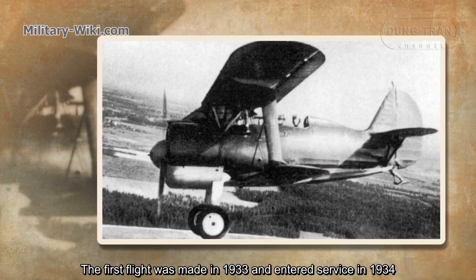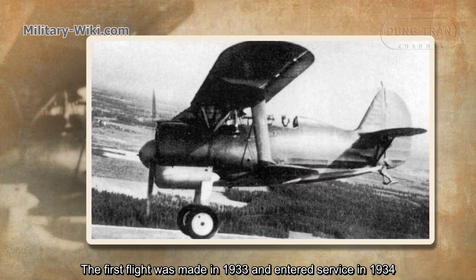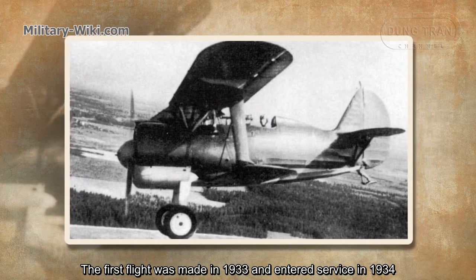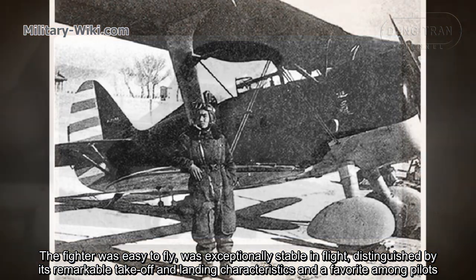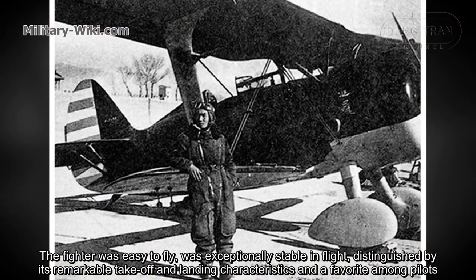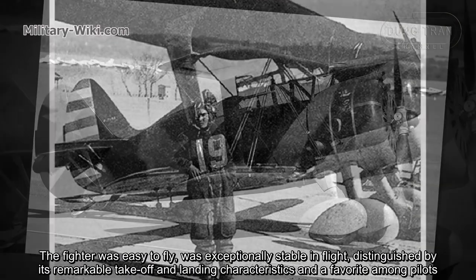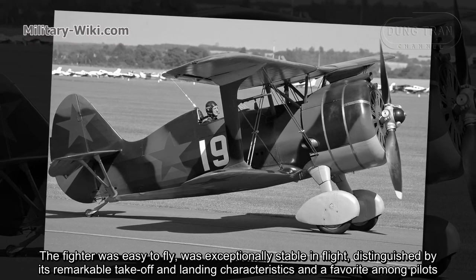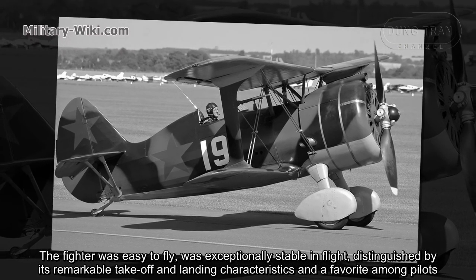The first flight was made in 1933 and it entered service in 1934. The fighter was easy to fly, was exceptionally stable in flight, distinguished by its remarkable take-off and landing characteristics, and was a favorite among pilots.